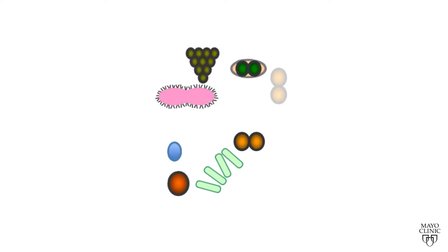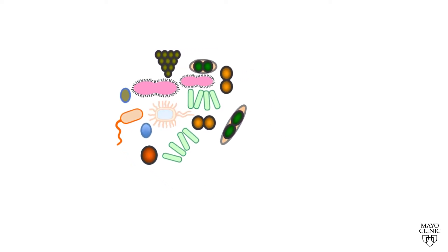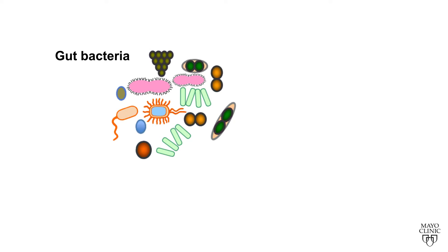Our gut harbors a vast array of microbes which exist in a mutualistic state and play an important role in our normal physiology. Gut microbes produce a large array of small molecules during metabolism of food, which are likely mediators of their effect on the host.